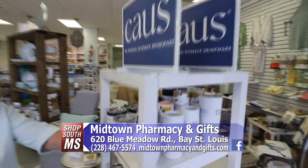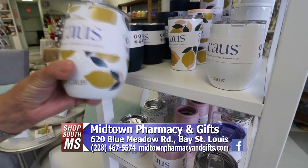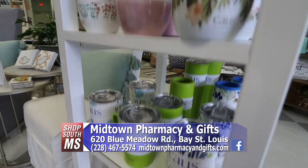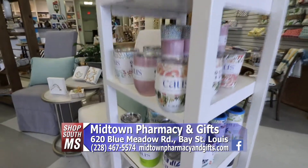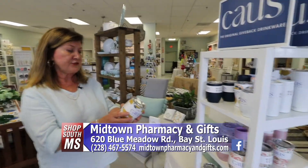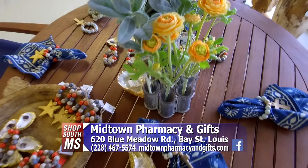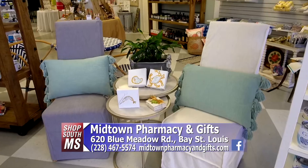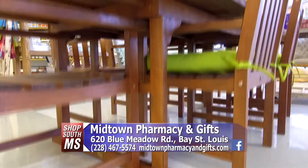One of the new products we have in the store now is Cause Insulated Drinkware. Cause is special because it is the first insulated drinkware that is actually dishwasher safe. Cause also has projects they donate to to improve the lives of women through clean drinking water, scholarship funds, education, and helping women. We are open from 9 a.m. to 6 p.m. Monday through Friday, 9 to 4 p.m. in the gift store on Saturday, and 9 to 2 in the pharmacy.